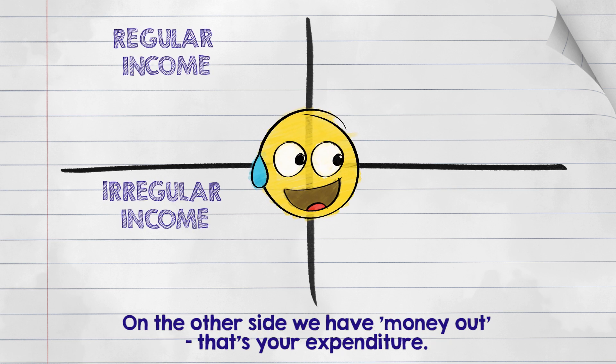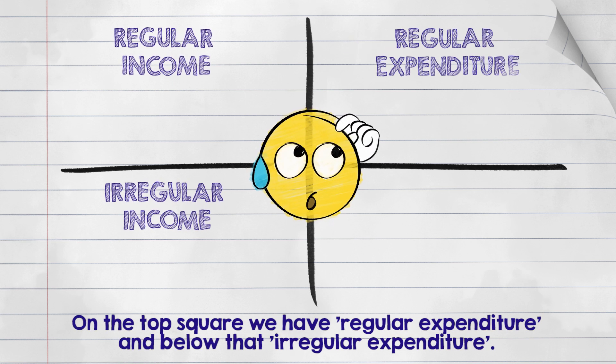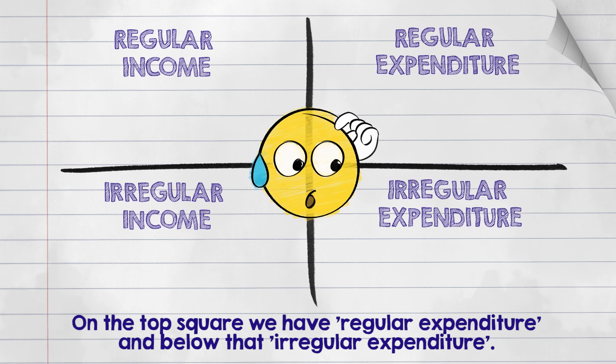On the other side we have money out — that's your expenditure. On the top square we have regular expenditure, and below that irregular expenditure.